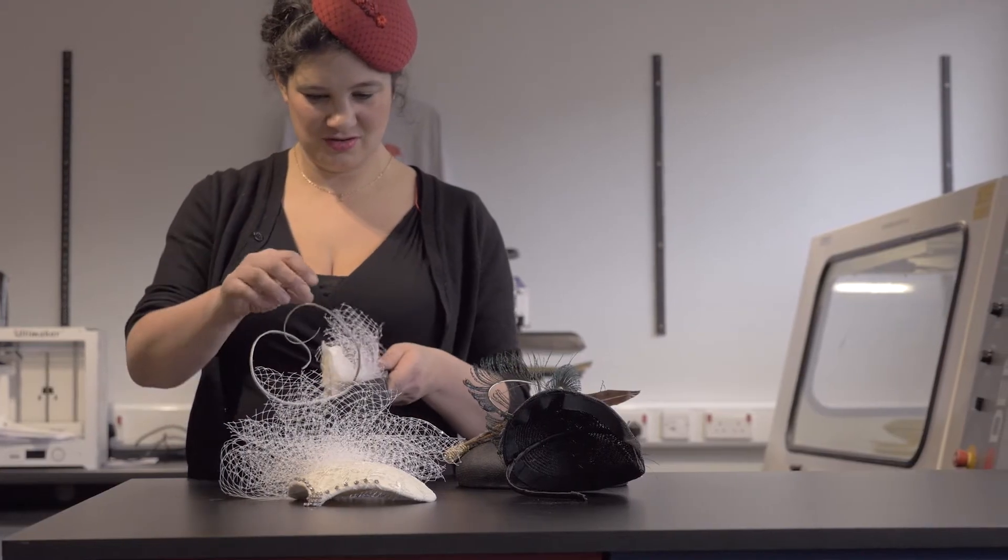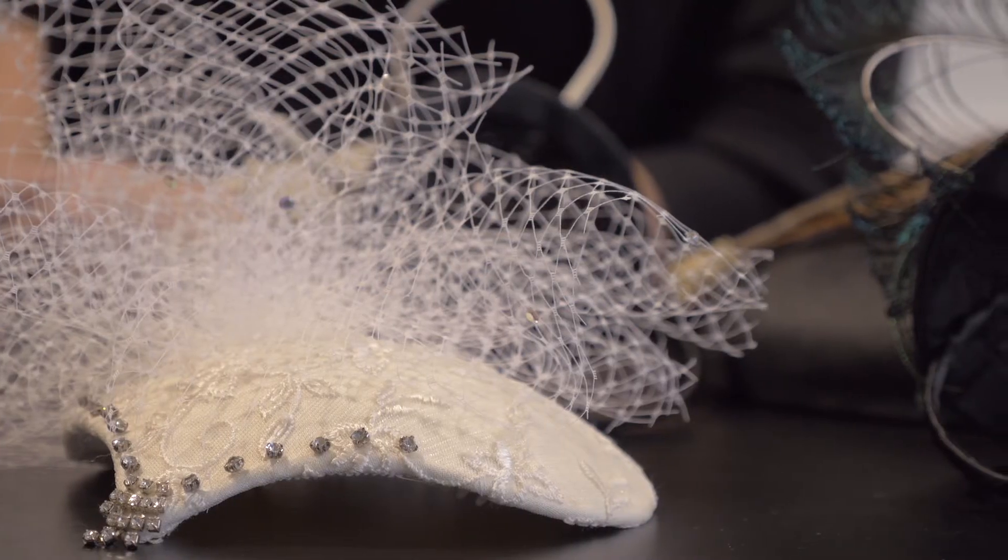My name's Rifka, I'm a couture milliner based in Exeter. I stumbled across the Fab Lab a few months ago and I've just been really excited about all the different things I'm going to use it for.